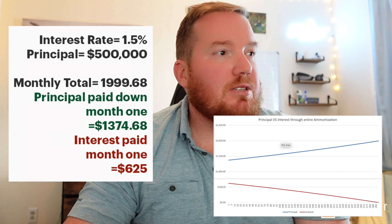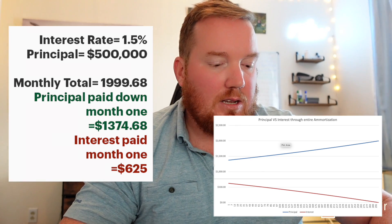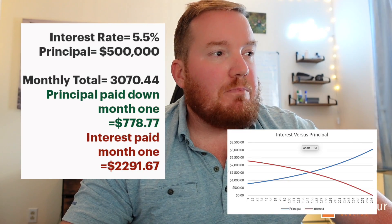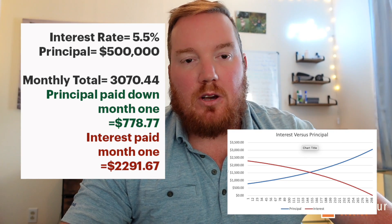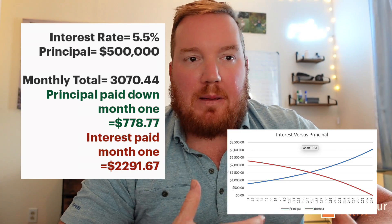If we crank that interest rate up to 5.5%, which is where I think the five-year fixed may wash out to with these announced increases, we're going to see the total payment go up to $3,000, the principal portion drop to $778, and now the interest payment at $2,291.